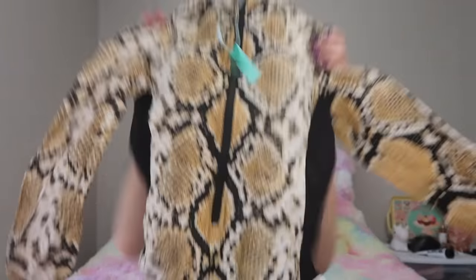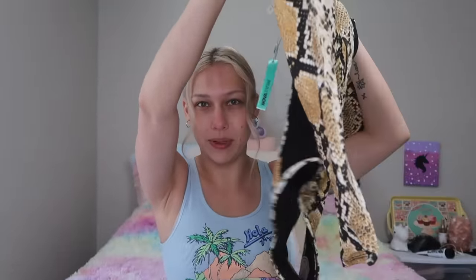The next one-piece is this snake print — I'm so excited, I love this! I love long-sleeve things and long-sleeve swimsuits because you don't get burned and they're cute. It has black paneling on the sides, it's mesh, and it zips in the front. I've been missing Fashion Nova — it's been a long time since I've bought from them.